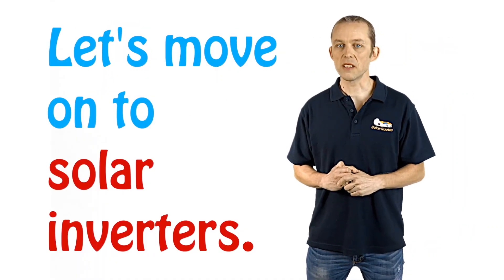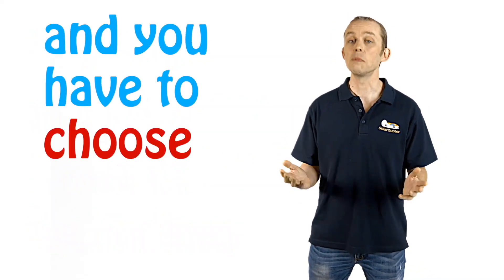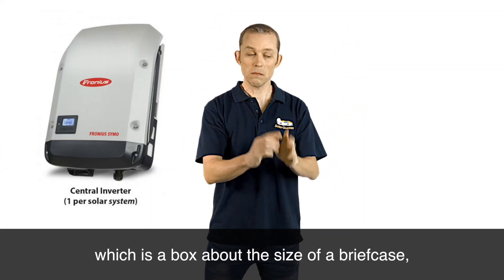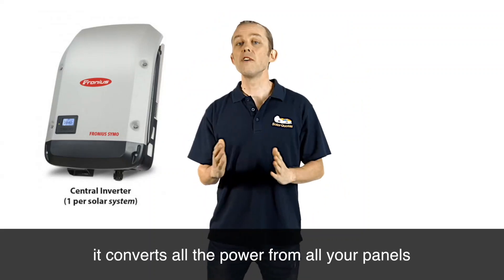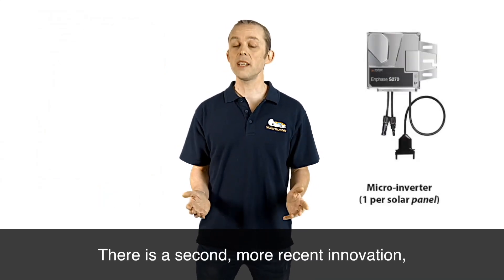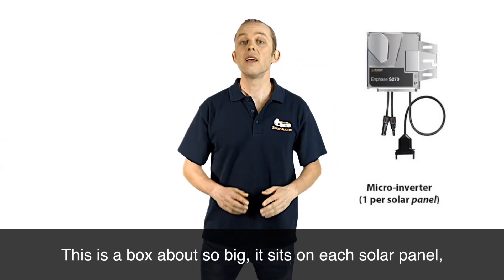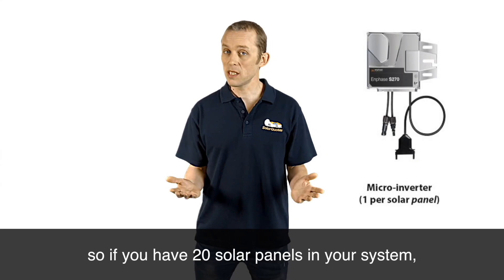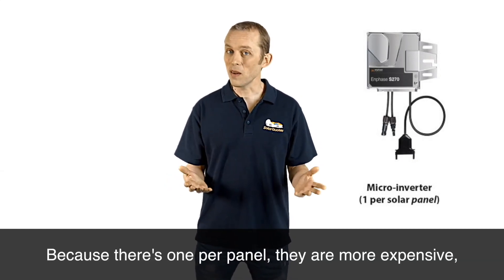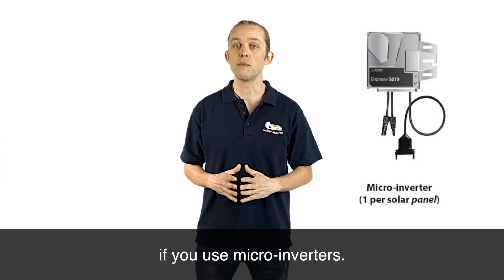Let's move on to solar inverters. There are two types of technology and you have to choose between them. There's a central inverter — a box about the size of a briefcase that sits on your wall and converts all the power from all your panels into power that your home can use. There is a second, more recent innovation called a micro inverter. This is a smaller box that sits on each solar panel, so if you have 20 solar panels you'll have 20 micro inverters. Because there's one per panel, they are more expensive — generally 15–20% more expensive for the whole system.